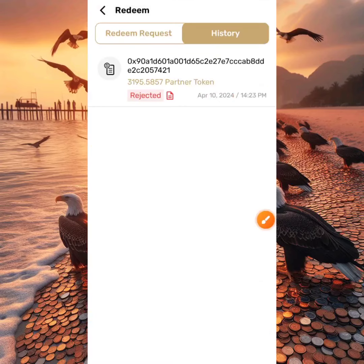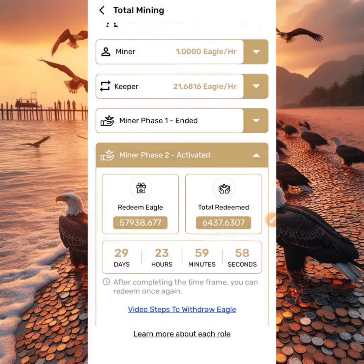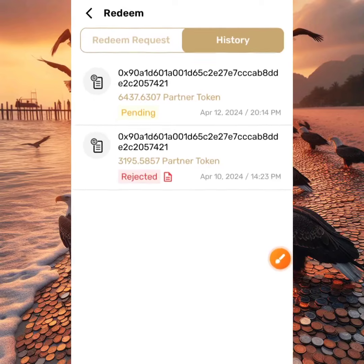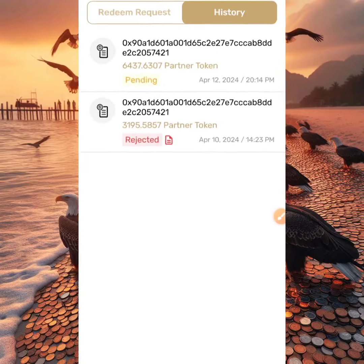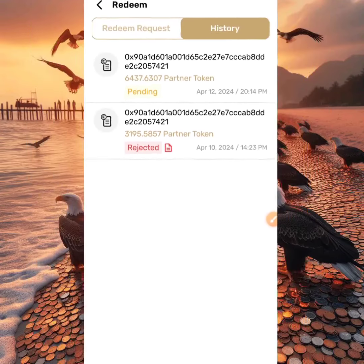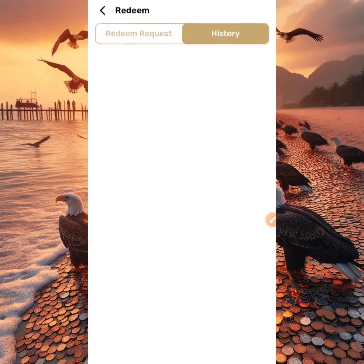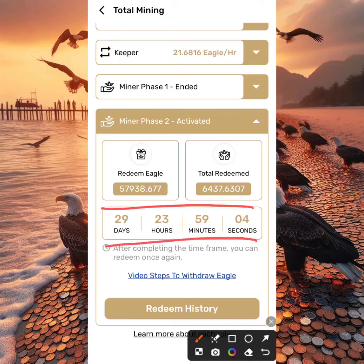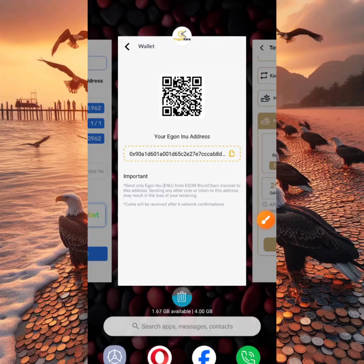Let's head to the History section. Because of that error message, you'll also see 'Rejected' here, but don't worry — just head back and try again. After redeeming again, you can see our token withdrawal is now showing 'Pending.' I redeemed 6,487 tokens, which is about 10 percent of my entire token balance. The first withdrawal was about five percent, which was the stated requirement, but now it appears to be 10 percent — about 3,195 tokens. Also note that you can only place another withdrawal 30 days from your first withdrawal.